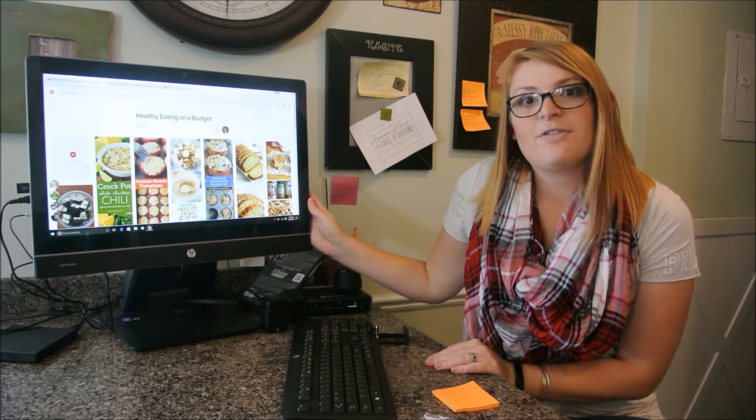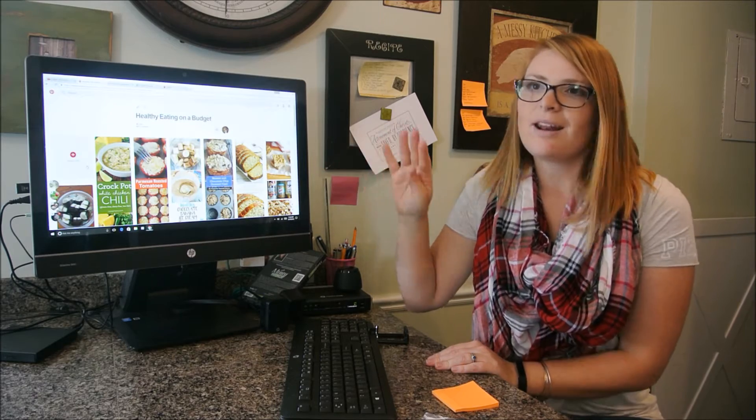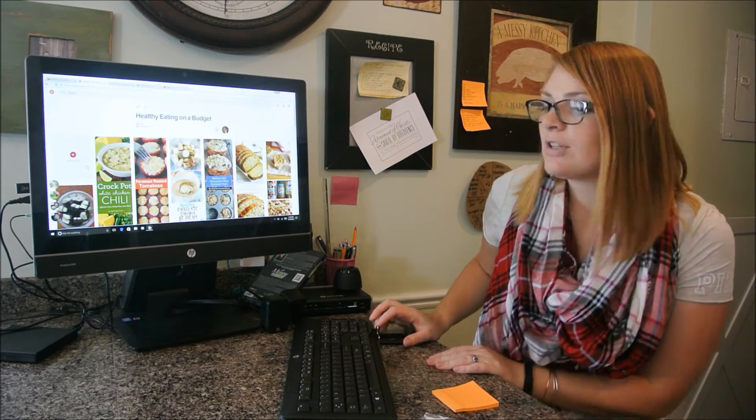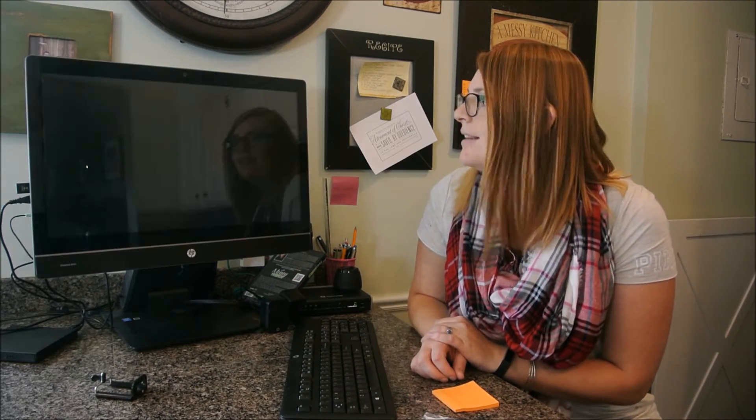Pinterest is my best friend when it comes to meal planning. I go onto Pinterest and I have a board that I pin things on called 'Healthy Eating on a Budget.' This has several things on it and I'm always adding to it because I love it.